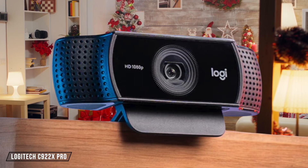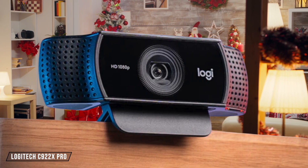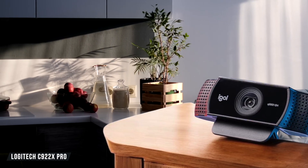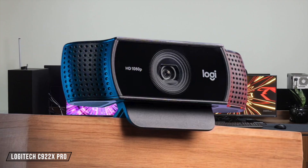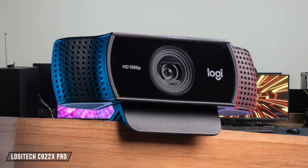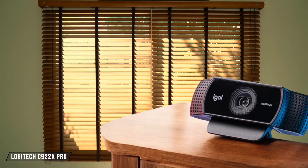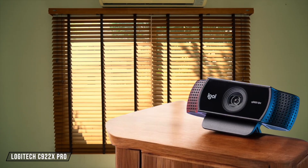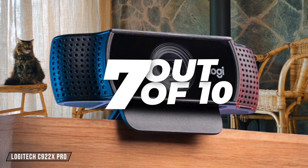Moving on to the Logitech C922X Pro, this webcam is plug-and-play compatible with Mac, requiring no additional software for basic functions. It supports macOS and can be used with the Logi Capture app for more advanced settings. While it doesn't offer the same level of integration as the MX Brio, its affordability and ease of use make it a great choice for budget-conscious Mac users. I rate it 7 out of 10 for its straightforward compatibility.